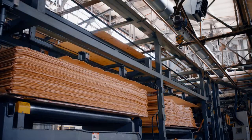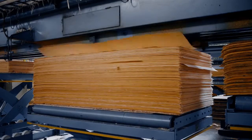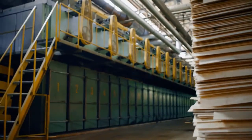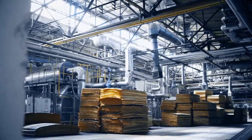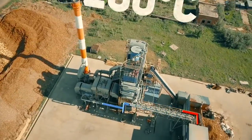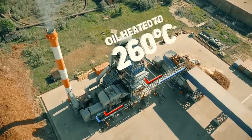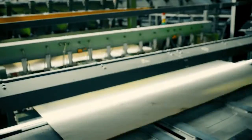Veneer is then cut to fit the required size of large format plywood. To keep its quality and shape, veneer is evenly dried and sent for grading. The manufacturing facilities utilize heating power generated as thermal oil is heated while wood waste is burned. Special equipment enables quality grading of all veneer for use in manufacturing different types of plywood.